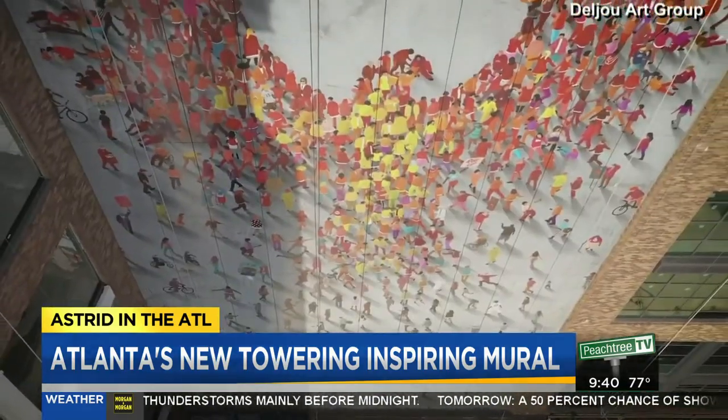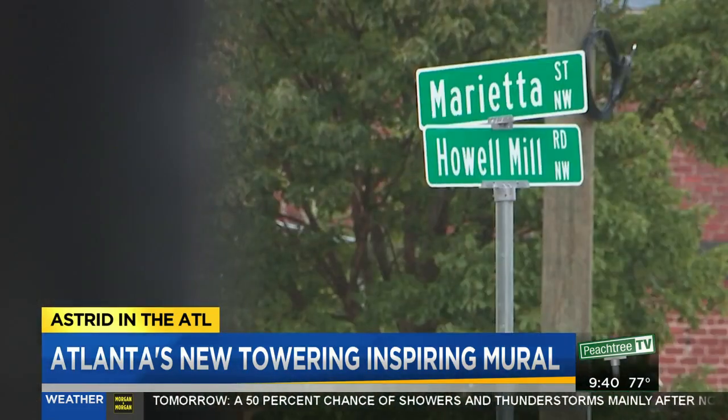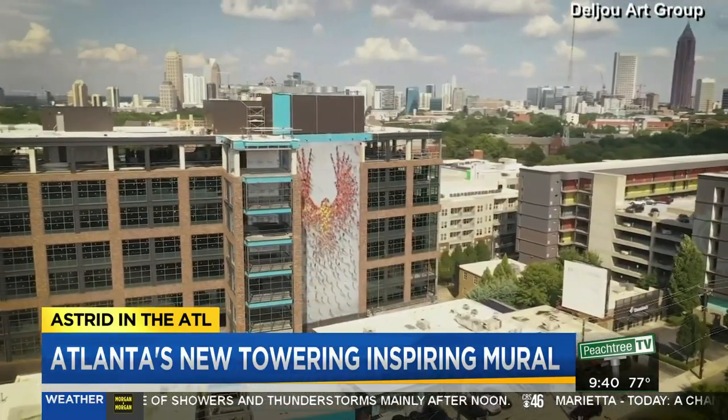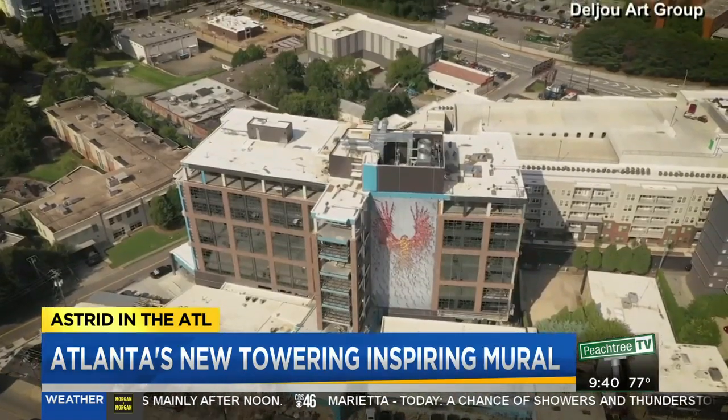The phoenix is featured on West Midtown's 8 West Building, facing Howell Mill Road at the corner of 8th Street. In America, everything starts from the ground up. And so I thought it was appropriate that the title should be 'From the Ground Up' as an inspiration.